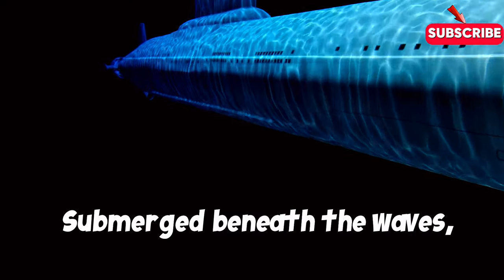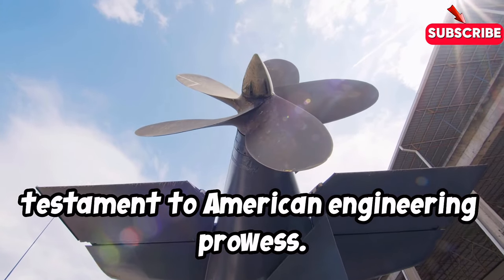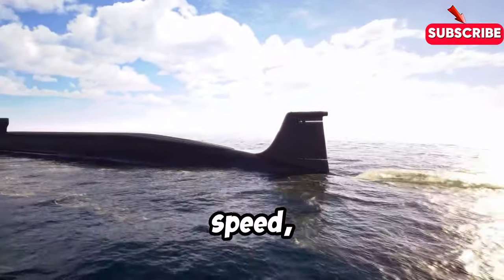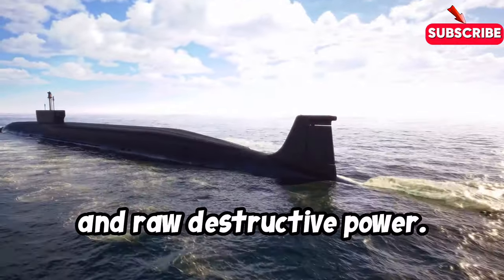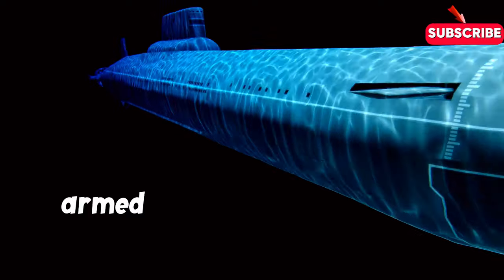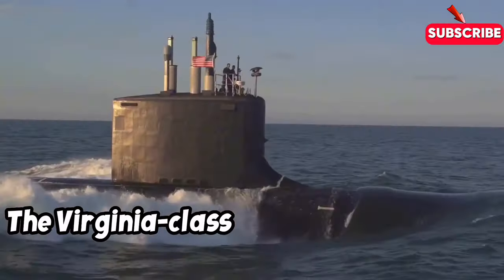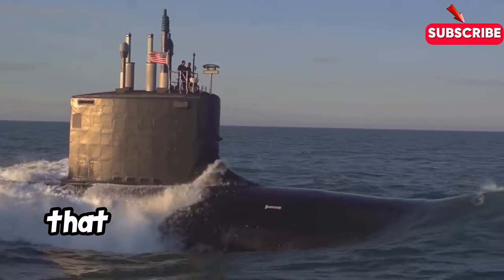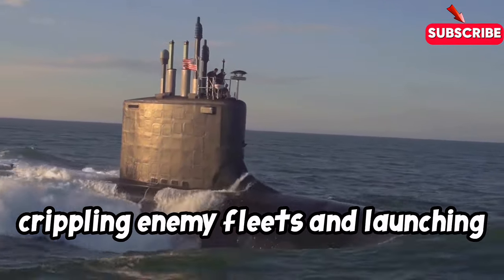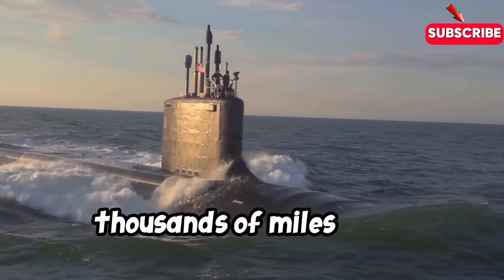Submerged beneath the waves, the Virginia-class submarine is a testament to American engineering prowess. This nuclear-powered behemoth is designed for stealth, speed and raw destructive power. Imagine a predator silently stalking its prey, armed with a deadly array of torpedoes and cruise missiles. The Virginia-class submarine is exactly that — a silent hunter capable of crippling enemy fleets and launching devastating strikes on land targets from thousands of miles away.